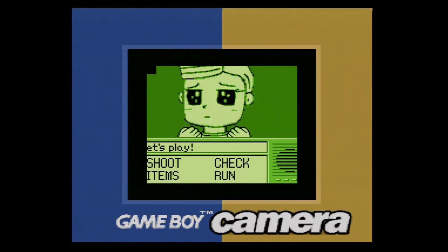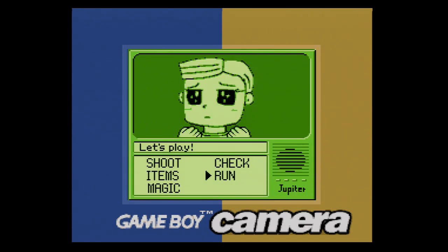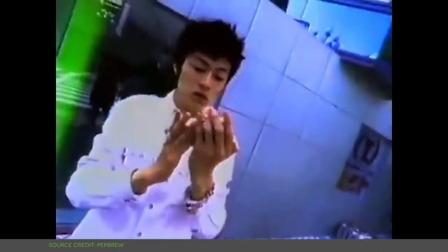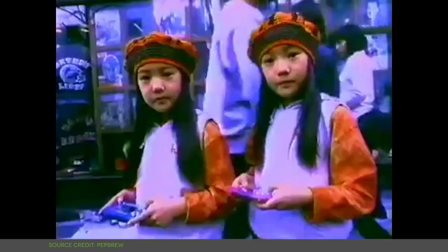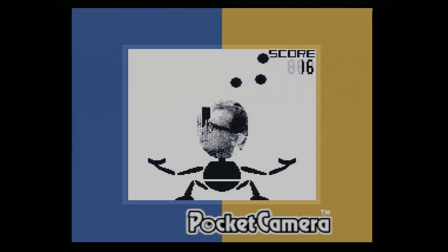A perfect embodiment of Gunpei Yokoi's driving philosophy of lateral thinking with seasoned technology. Yokoi didn't have a direct hand in the Game Boy Camera to my knowledge. It shipped in 1998, one year after his death and two years after his departure from Nintendo. Yet Yokoi's spirit permeates the device, all the way down to the playable Game & Watch Ball remake.